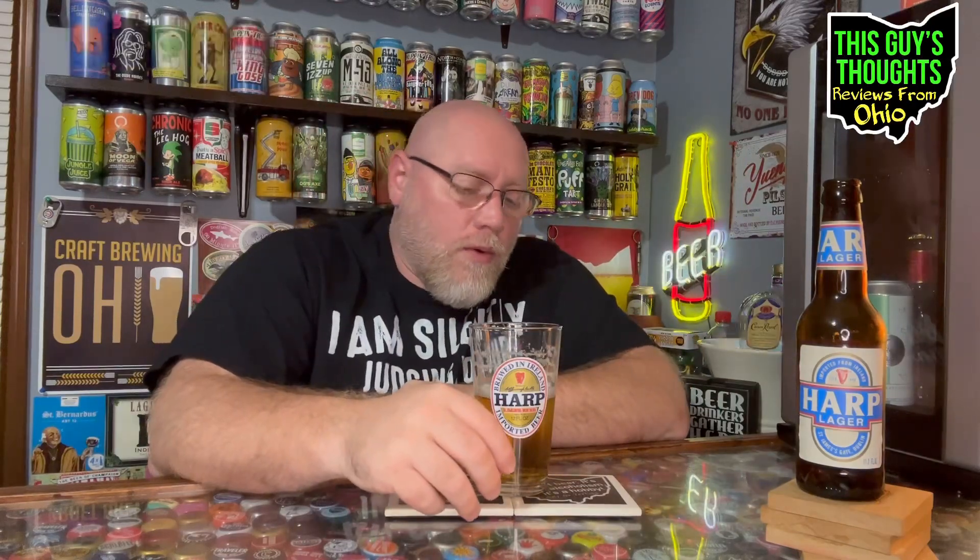Overall for a macro lager it's probably above average. I can't really compare it to Budweiser or something like that because I don't drink a lot of Budweiser. If I was going out to a restaurant and all they had was macro lagers, I always gravitate to PBR — maybe because my stepdad and grandfather drank that when I was young. But if Harp was there, I would drink this again. This is very good for a macro lager, super easy drinking, refreshing, and crisp.